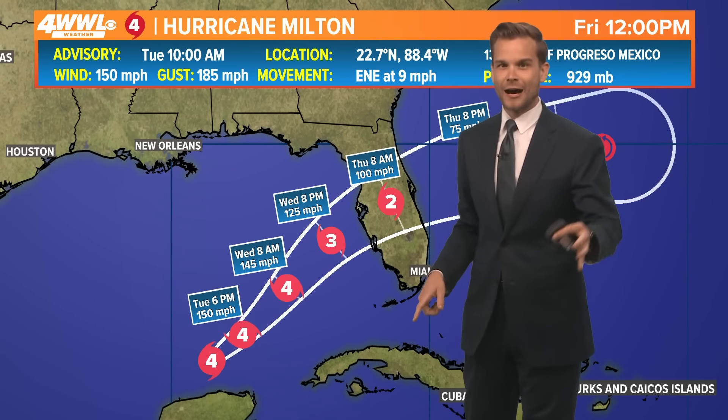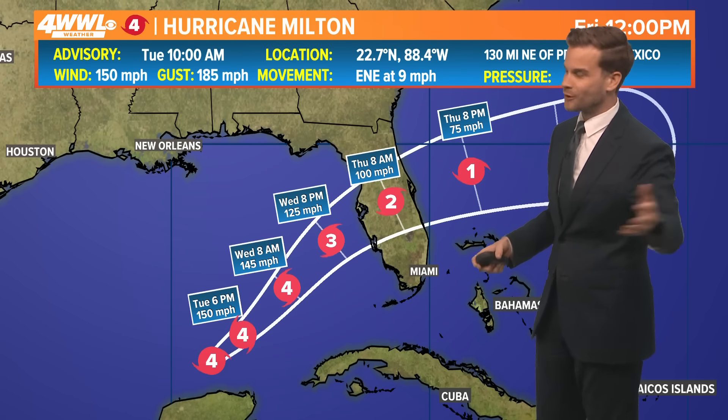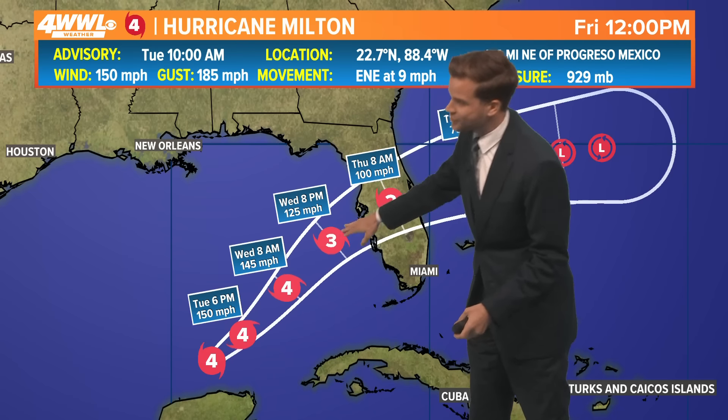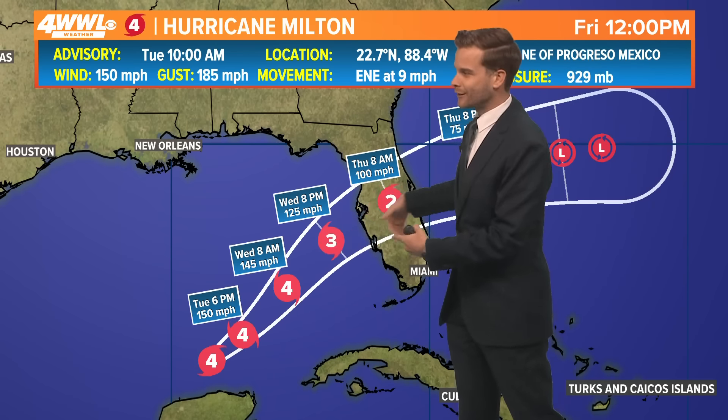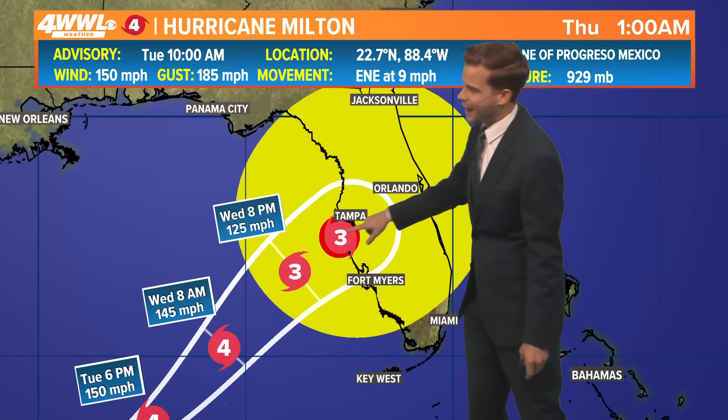I really can't preach enough: if you're watching this from over in Florida, do not focus on these categories so much. The bigger story here will be the storm surge, which is coming regardless of whether it's a four, three, two, or one. The surge is coming. Landfall will be tomorrow night into the early morning hours.